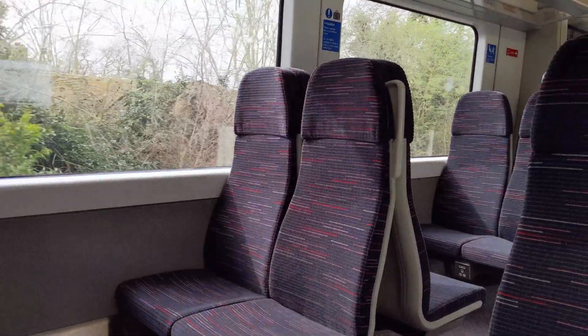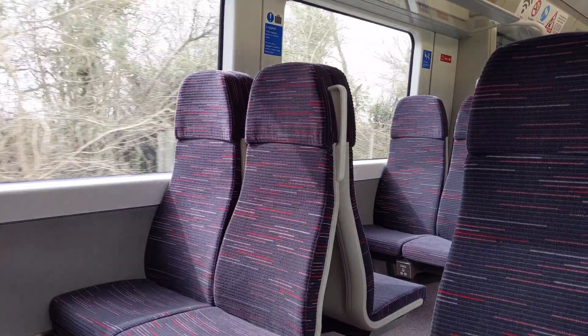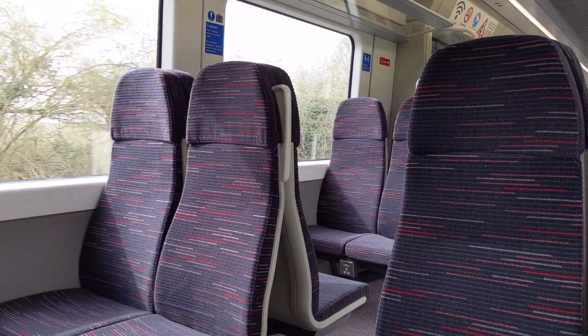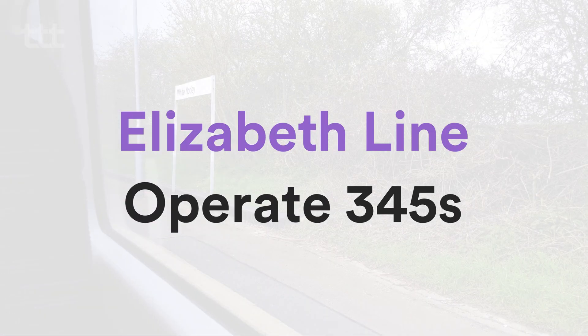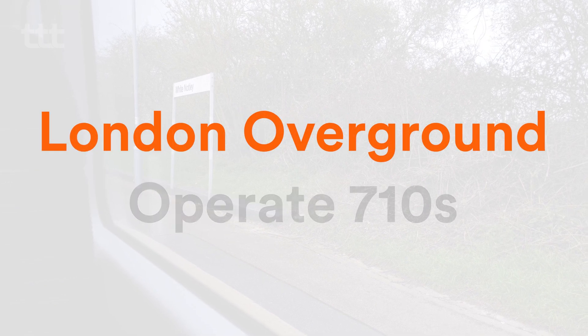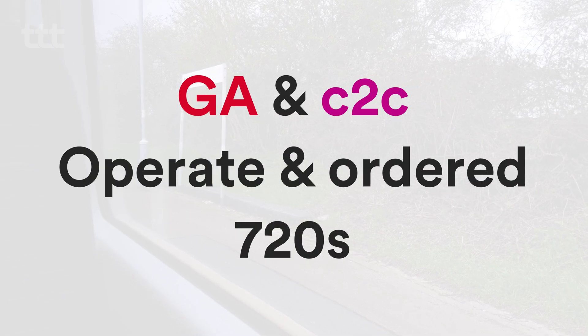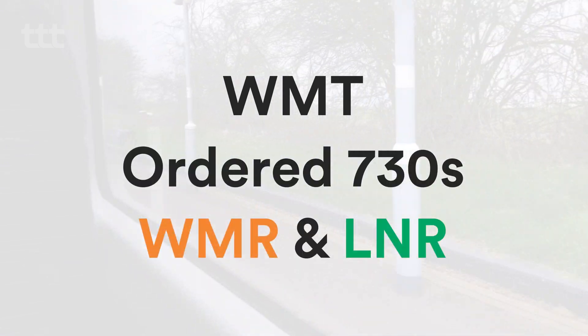Greater Anglia isn't the only TOC that has ordered the Class 720 Aventra. The Bombardier Aventra, successor to the Electro Star, is featuring all across the UK rail network in its many variations. TfL Rail, soon to become the Elizabeth Line, operate 345s. Southwestern Railway have ordered 701s. London Overground operate 710s. Greater Anglia and C2C operate and have ordered 720s. And West Midlands Trains have ordered 730s for West Midlands Railway and London Northwestern Railway services. That's a lot of Aventras.